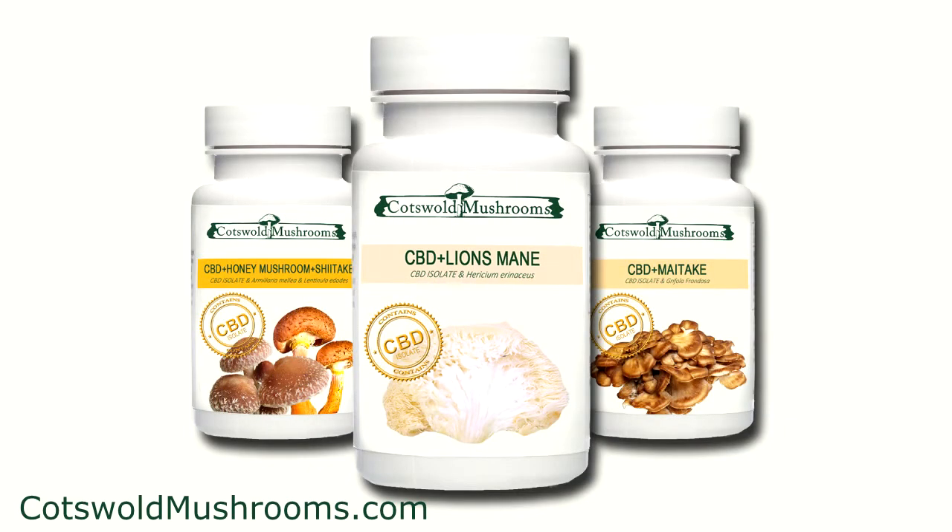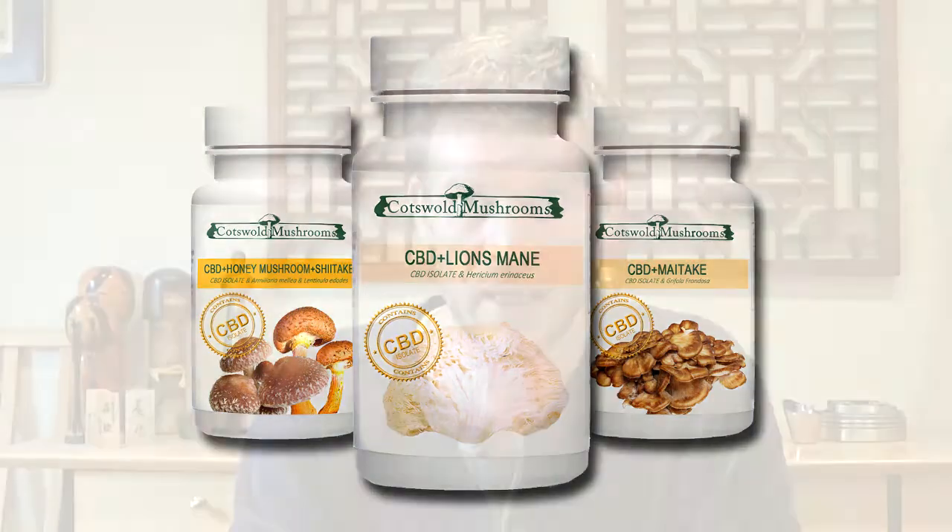The second product which has CBD in it is Lion's Mane. This is Lion's Mane fruiting body with Lion's Mane mycelium biomass. I do also offer a pure fruiting body version of this, but this one has CBD added to it. The same principle applies — only 25 milligrams — just to nudge the medicinal benefits in the right direction.